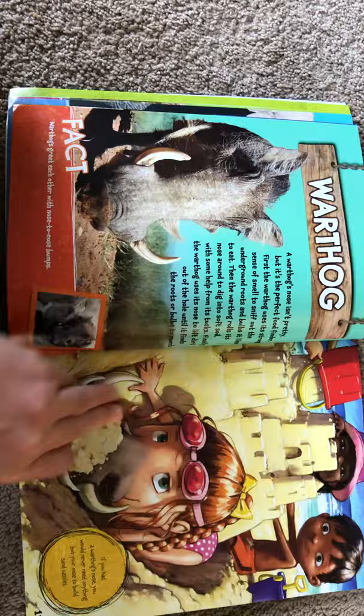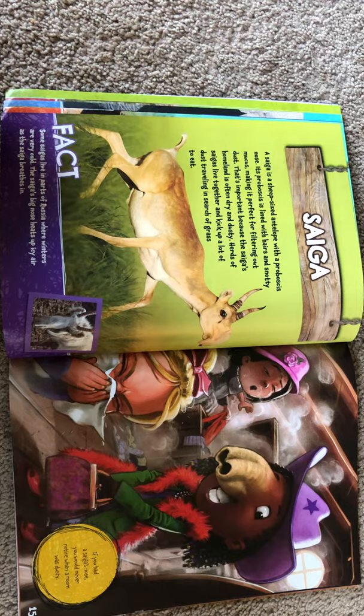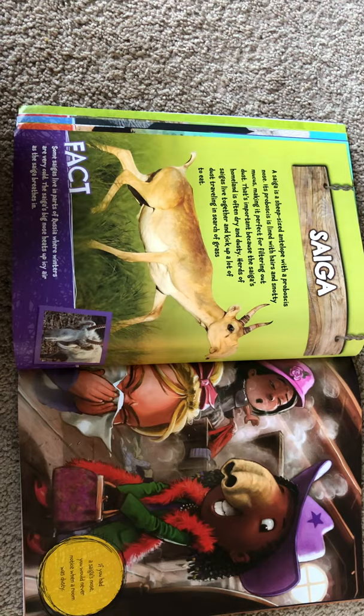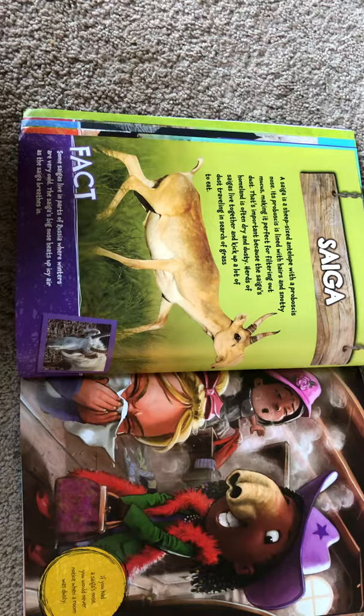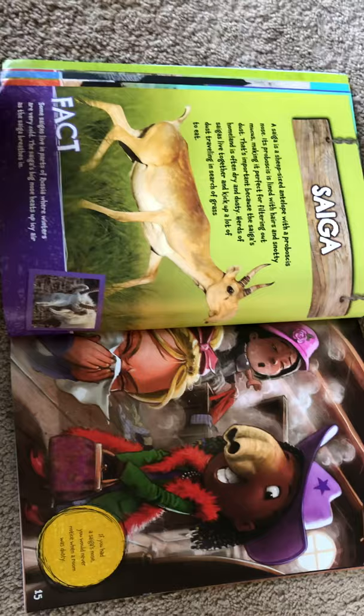A saiga is a sheep-sized antelope with a proboscis nose. Its proboscis is lined with hairs and snotty mucus, making it perfect for filtering out dust. That's important because the saiga's homeland is often dry and dusty. Herds of saigas live together and pick up a lot of dust traveling in search of grass to eat. Some saigas live in parts of Russia where winters are very cold — the saiga's big nose heats up icy air as the saiga breathes it in. If you had a saiga's nose, you would never notice when a room was dusty.